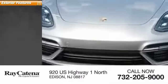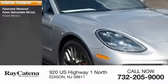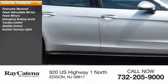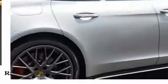Here are some of this vehicle's great options: panoramic moonroof, power retractable mirrors, power mirrors, emergency braking assist, traction control, stability control, daytime running lights, engine immobilizer, air suspension, remote trunk release.